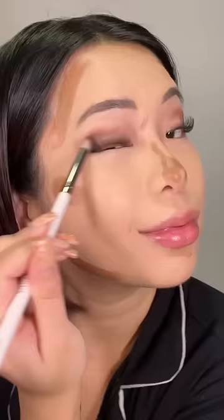Now we're going to fill in our brows. Brush your brows through, guys, okay? Super important step. Blend, and remember to have fun.